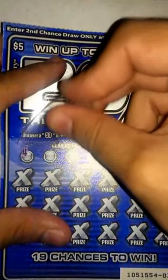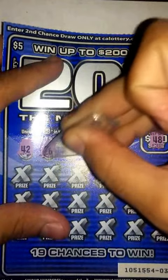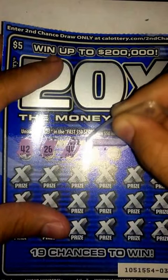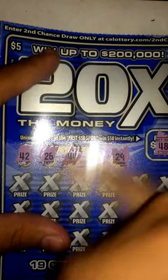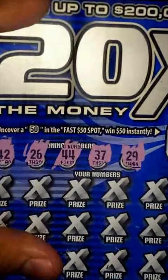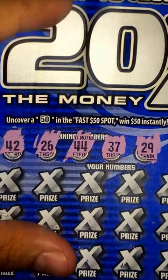Now for my winning numbers, I got 42, 26, 44, 37, and 29. So good variety of numbers there — zoom in here so you can see: 42, 26, 44, 37, and 29.